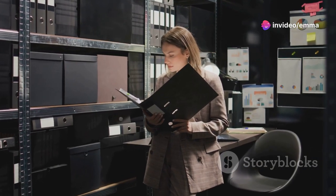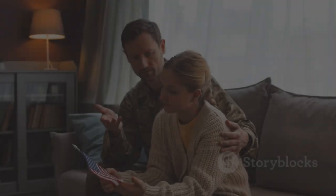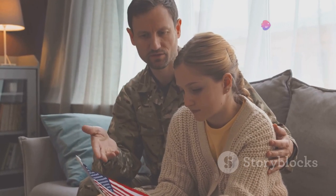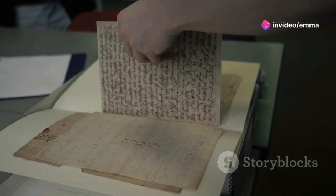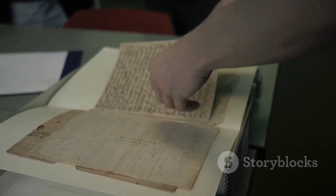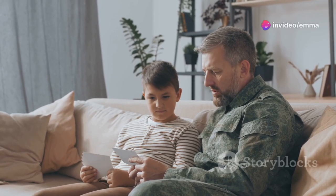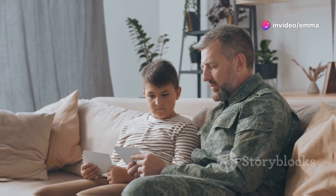Pension records can also be crucial for tracing family connections and understanding family dynamics. Applications often require veterans to provide proof of marriage, birth of children, and other family details — invaluable for building out your family tree and identifying previously unknown relatives. Exploring pension records on Fold3.com can be an eye-opening experience, offering a unique perspective on your ancestors' lives, revealing their resilience, their struggles, and the enduring bonds of family.